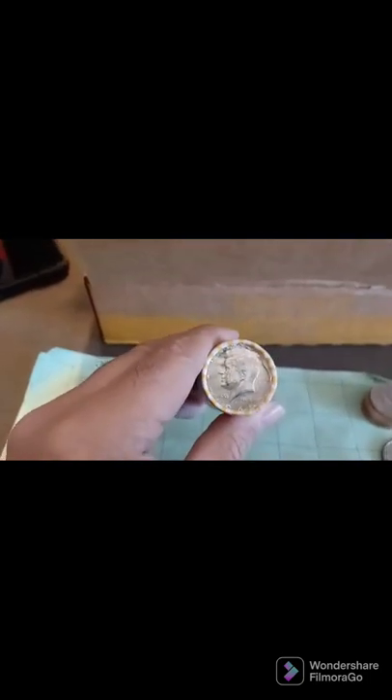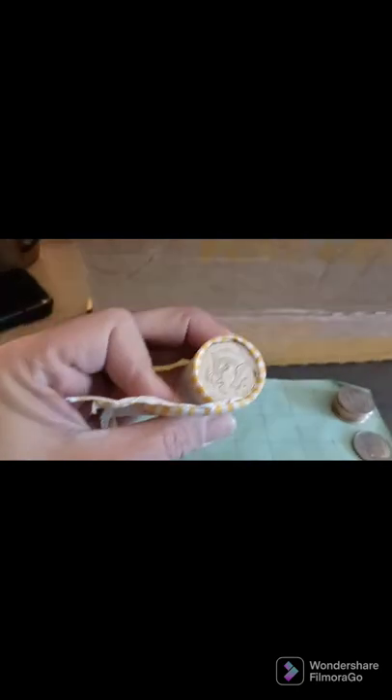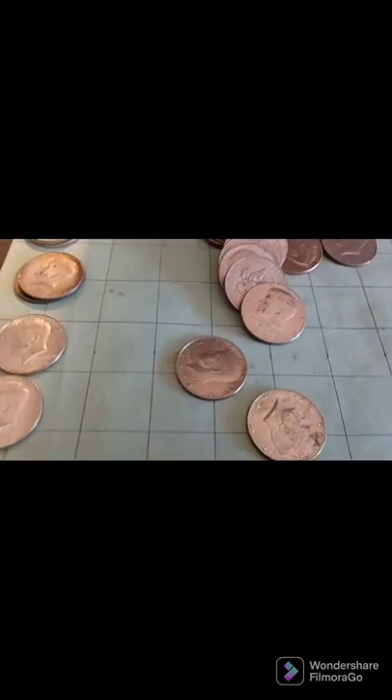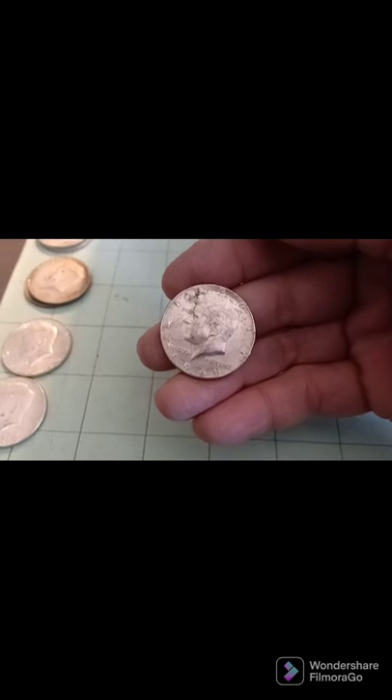We are on row number 11, and this is actually one of the enders right here. 1969 or 8 — let me take a look. A bit of a struggle bus getting this open one-handed, but there it is right there — 1968. 40%. Let's see if anything else is in here.